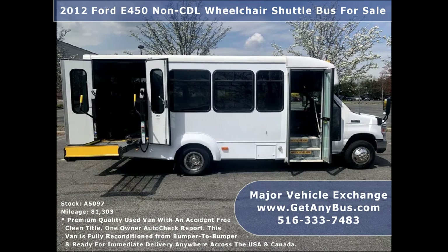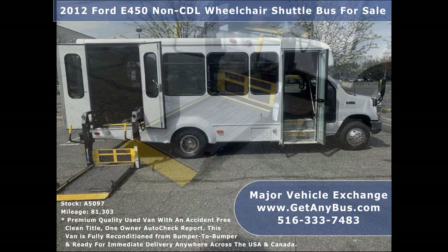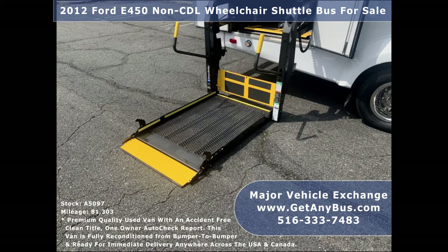This E-450 rides smoothly, handles well, is well equipped and ready to go. The large passenger cabin will allow for comfortable group travel. There are no known problems with this vehicle and the bus is 100% ready to go. Test drives and inspections are welcome.